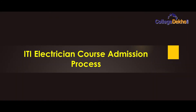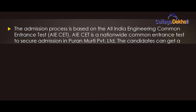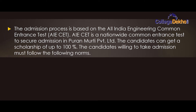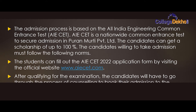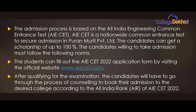The admission process is based on the All India Engineering Common Entrance Examination (AIE CET), a nationwide common entrance examination. The candidates can fill out the AIE CET application form by visiting the official website at www.aiecet.com. After qualifying, candidates will go through counselling to book admission to their desired college according to their All India Rank (AIR) of AIE CET 2022.